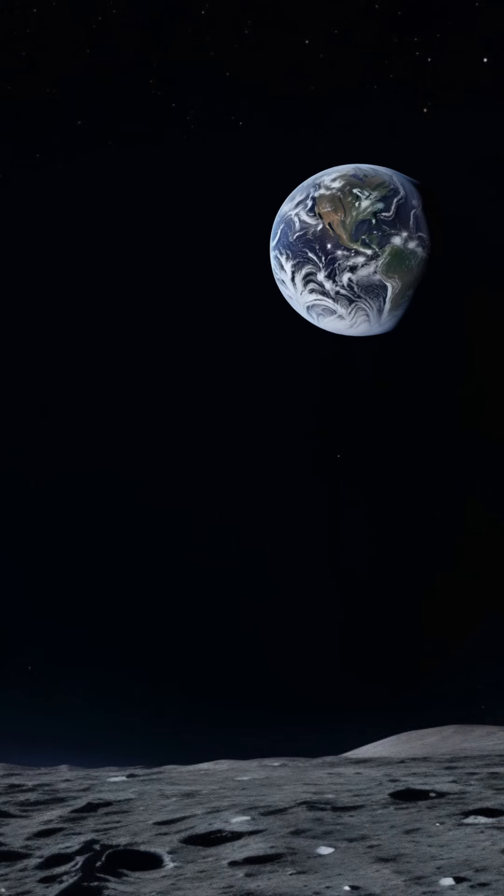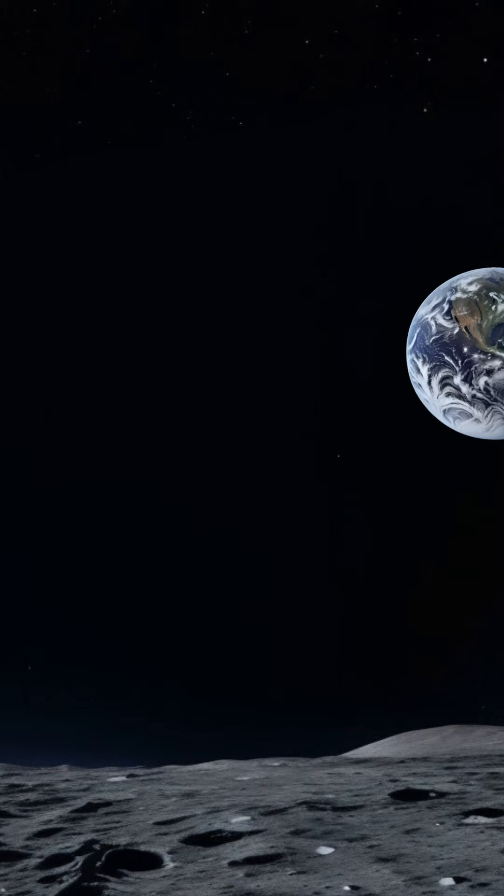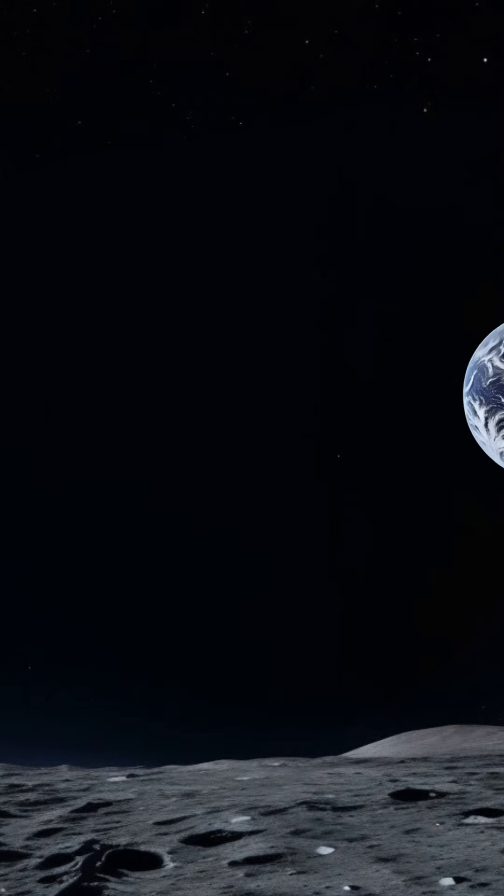These fascinating aspects of the Moon's South Pole make it a target of interest for scientists and space exploration enthusiasts.